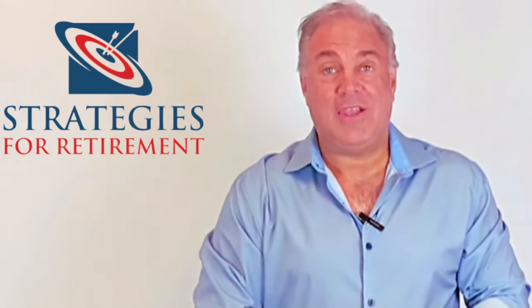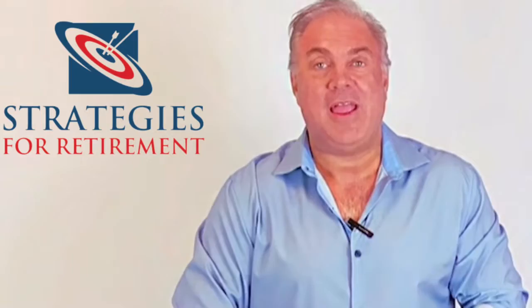In a Roth IRA, you don't get the tax deduction up front. But what you do get is tax-free growth — the money grows tax-deferred, and when you're ready to take it out later in life, as long as you're over 59 and a half, you're taking it out tax-free.